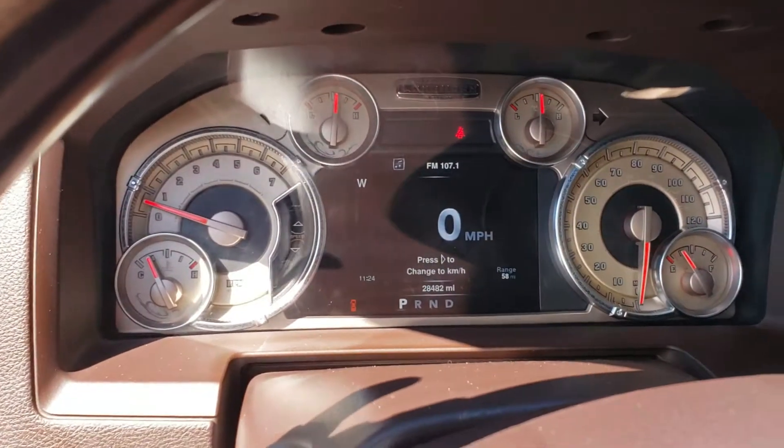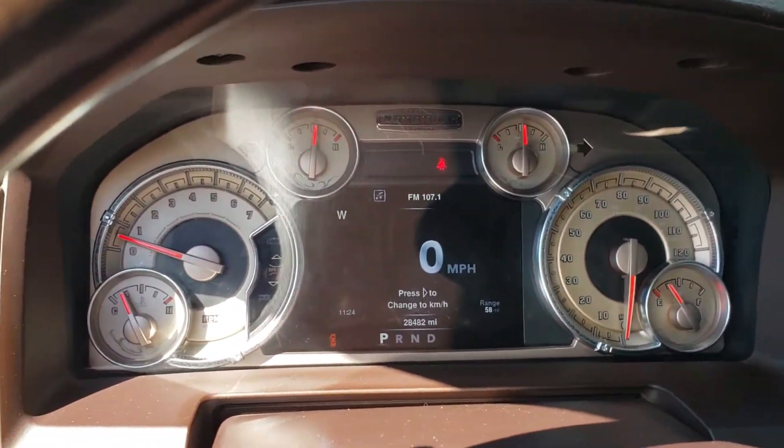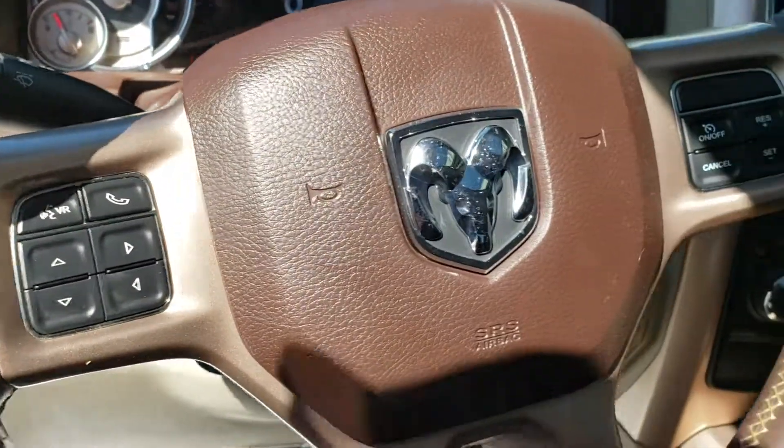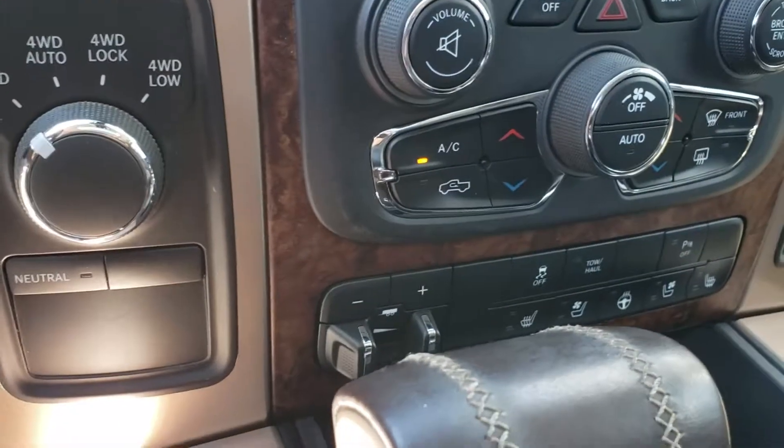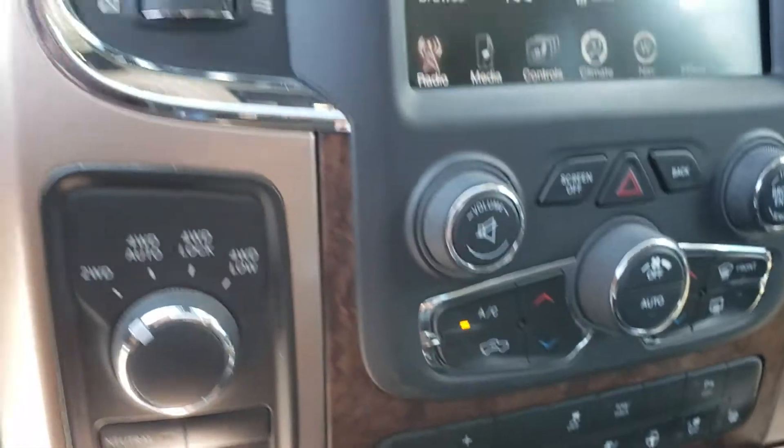Only 28,000 miles on it. Steering wheel controls. Have your factory installed trailer brake. Heated seats, cooled seats.